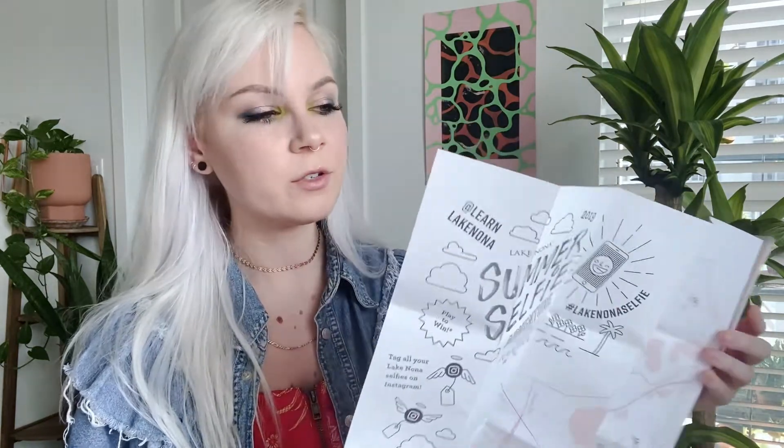I wanted to create something fun and whimsical, very summer vibes, creative in a way that people actually want to look at it. You want to create something that someone's going to see on a table — because that's where we had it in the information center — and you want people to pick this up, open it, be interested. So it's really important to engage the viewer with some interesting illustrations.